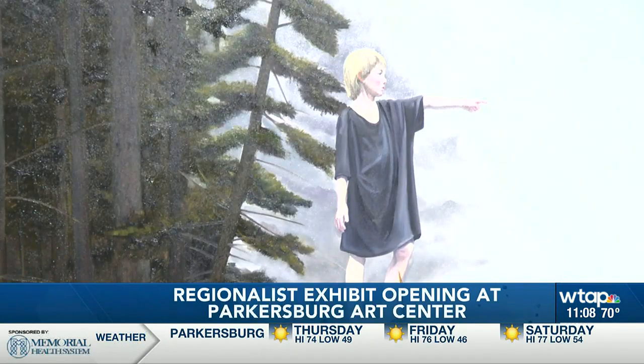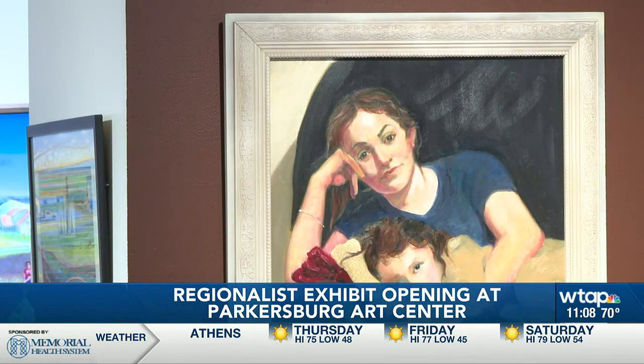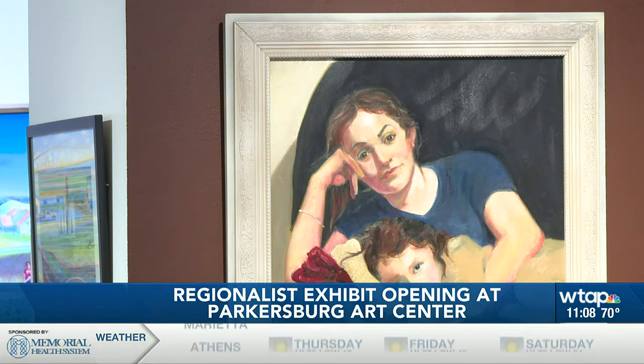The Regionalists exhibit opens September 15th with an evening reception from 5 to 7, and will remain at the Art Center until October 7th. In Parkersburg, West Virginia, Chase Campbell, WTAP News.